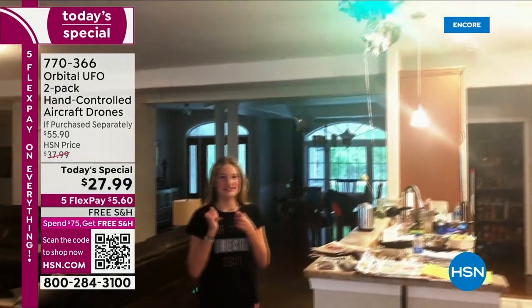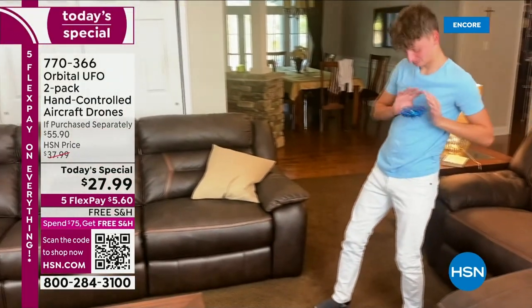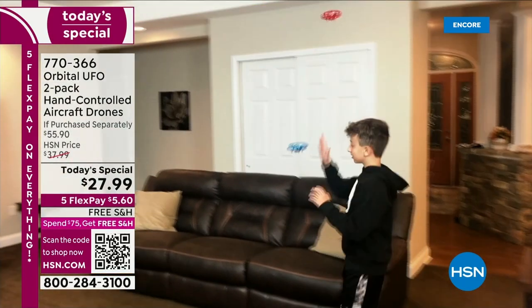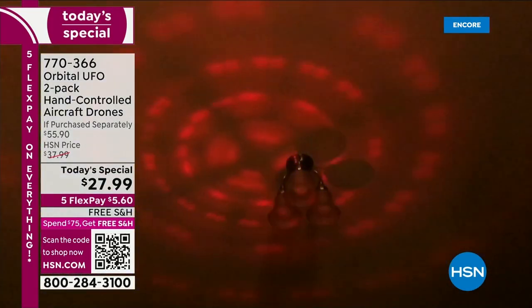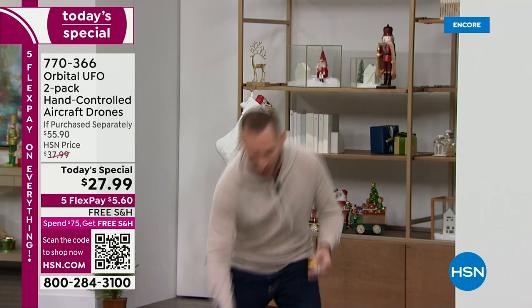These are rechargeable — let's talk about the playtime, because that's a good reason to pick up a couple of sets. You need to keep recharging, so if you have two there's always one to play with. You get the charging cable included. No batteries to ever buy — completely rechargeable. It takes about 30 to 40 minutes to recharge and you get roughly 8 to 10 minutes of fly time. You get two USB cables, individually boxed.